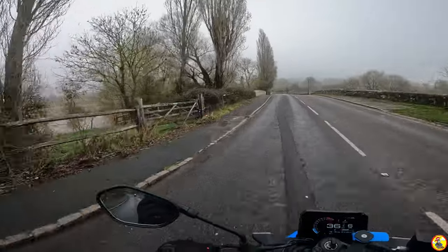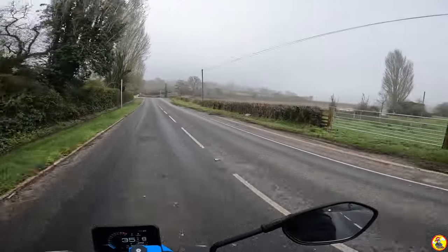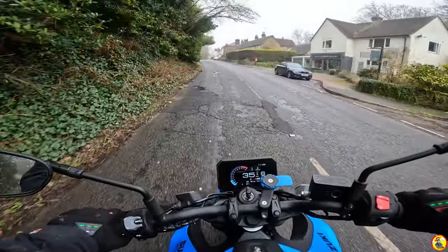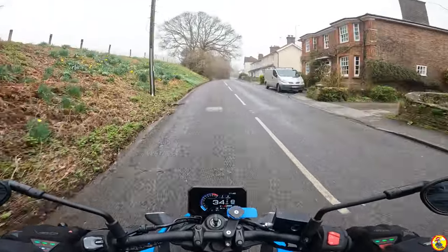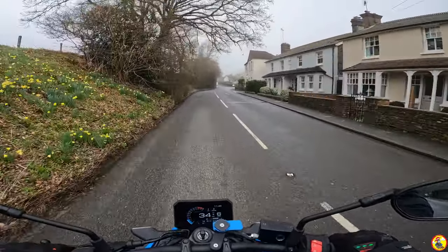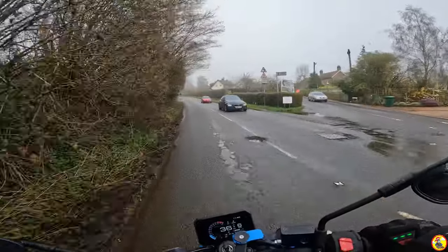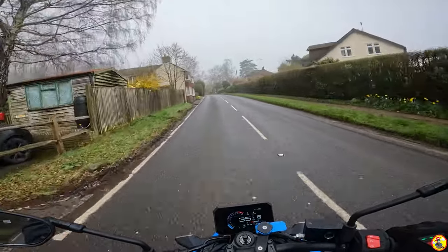The floodplains are all flooded still. The ground is so waterlogged it's got nowhere to go. This thing churns along quite nicely — just over 2,000 rpm in sixth gear at 30 miles an hour and it just pulls fine. Such a torquey little engine on this.